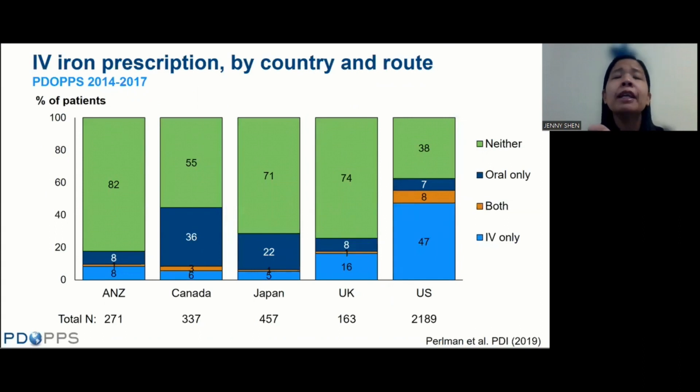In terms of IV iron prescription, the DPM PD is a deep dive into U.S. data specifically. Comparing U.S. practice patterns in IV iron prescription to other countries in PDOPs — Australia, New Zealand, Canada, Japan, and the UK — the U.S. uses any sort of iron, IV or oral, far more than any of the other countries, and IV iron use in particular is at least three times higher than any other country.